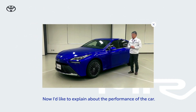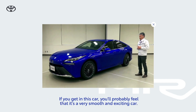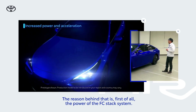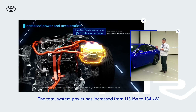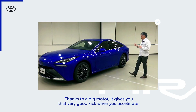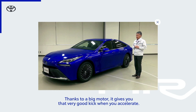Now I would like to explain a little bit on the performance of the car. If you get on this car, you'll probably feel that it's a very, very smooth car and also a very exciting car. The reason behind it is, first of all, the power of the fuel cell stack system. The power has increased from 113 kilowatts to 134 kilowatts — that's almost a 20% increase in the power performance of our new generation stack. Thanks to a big motor, it gives you that very good kick when you put the accelerator on during your driving.